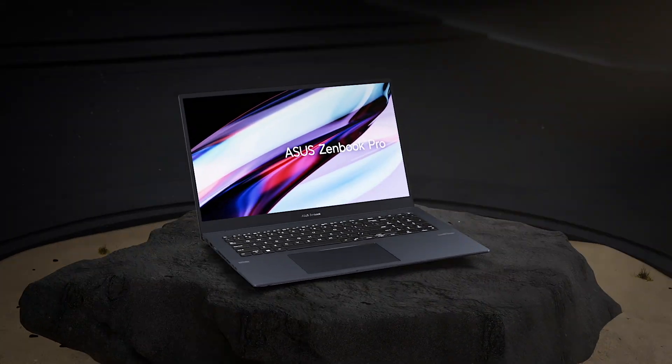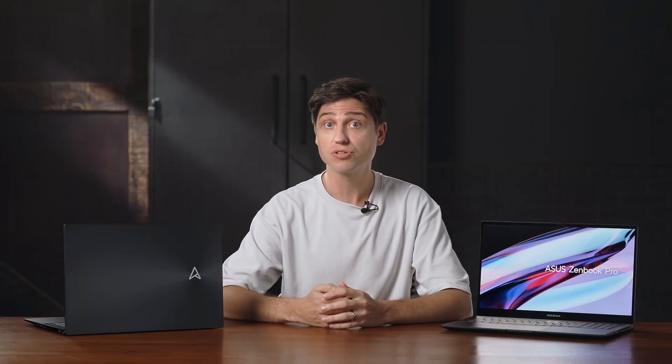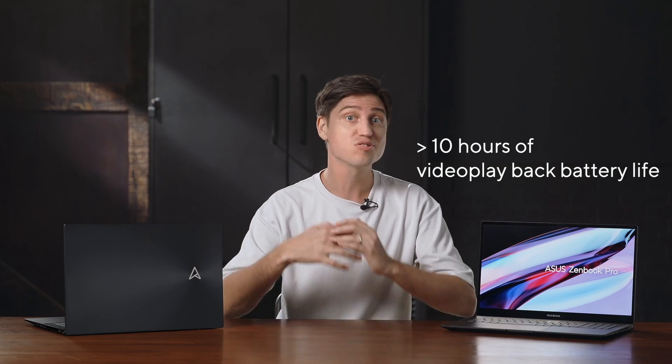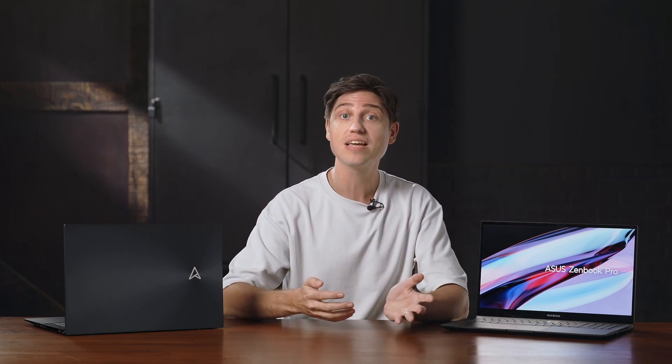The Zenbook Pro 17 also comes with a large battery, which combined with the high efficiency of the Ryzen 6000 series CPU is good for more than 10 hours of video playback battery life. That's more than enough for a full day and allows you to spend more time creating and enjoying content and less time charging.